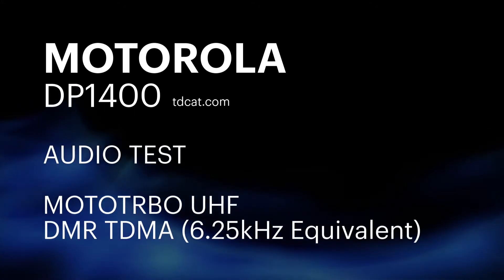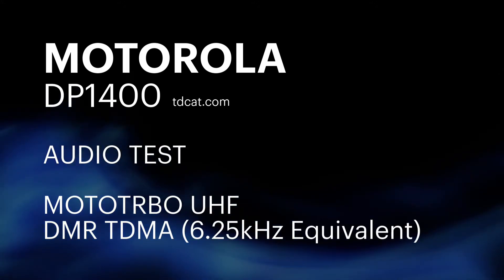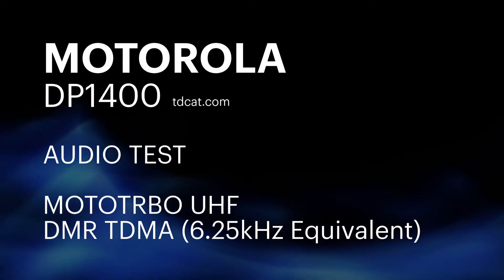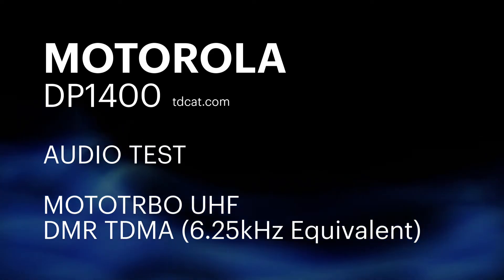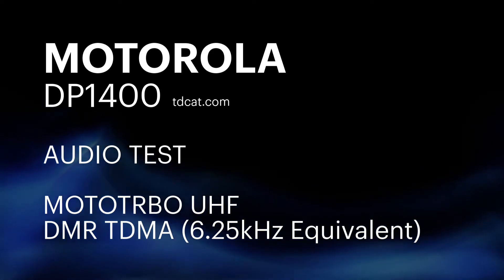Here we are in the DMR mode now on the DP1400. And you can probably hear that it does sound very, very different to analog radio.